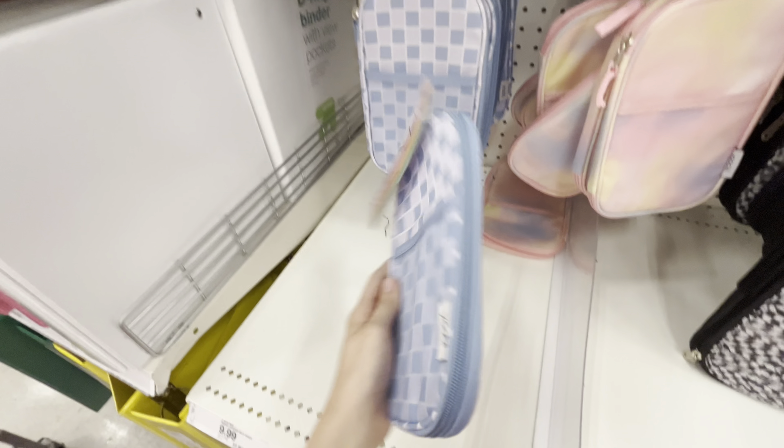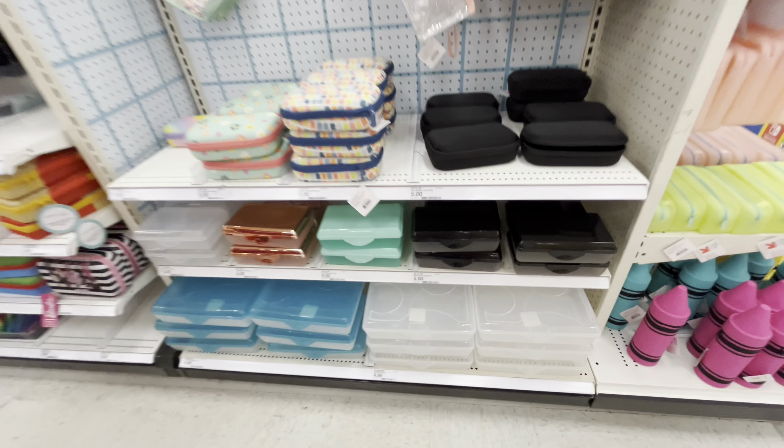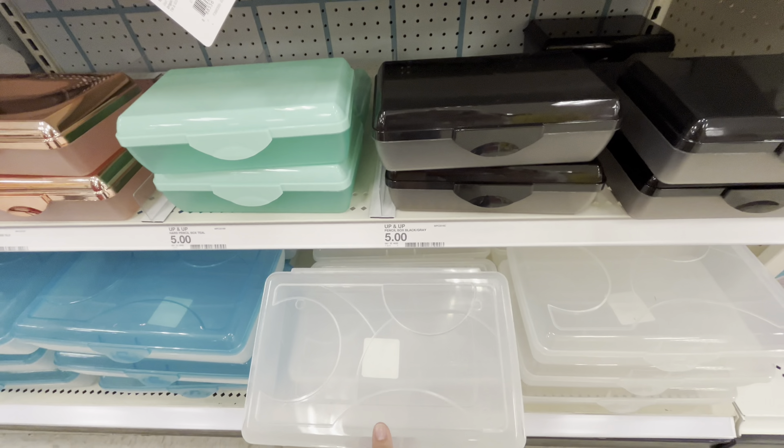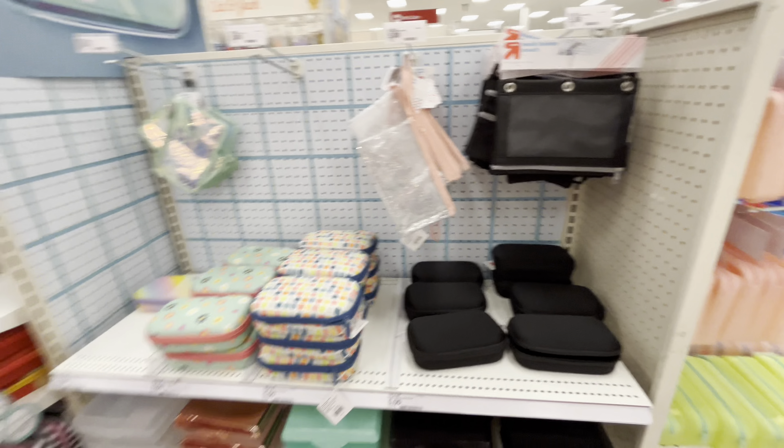They don't have much options for pencil cases. I got this one, I thought it was cute — you get four mystery erasers. These are cute, the puffy ones, or just a simple little zipper one that opens, doesn't fit much but pretty simple.